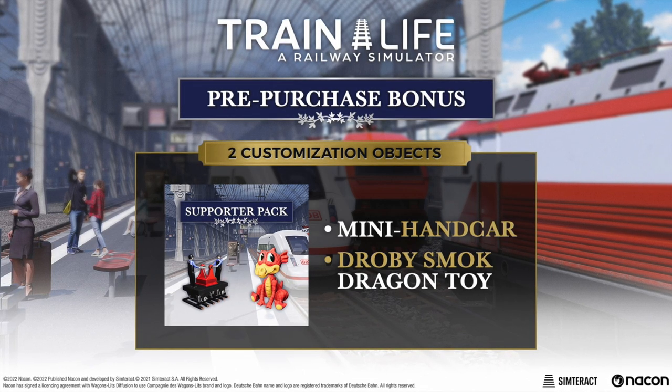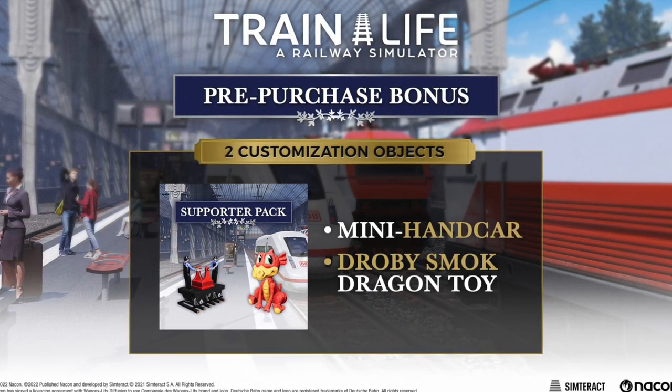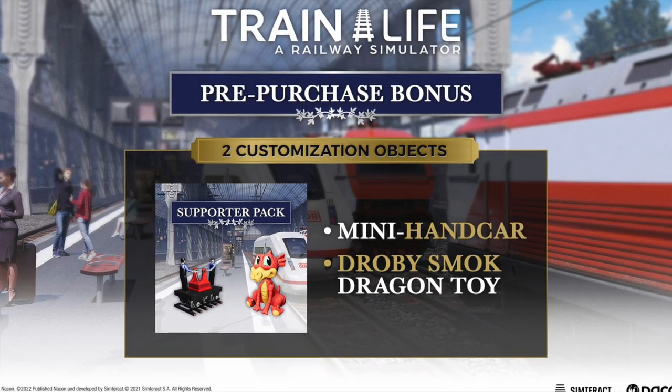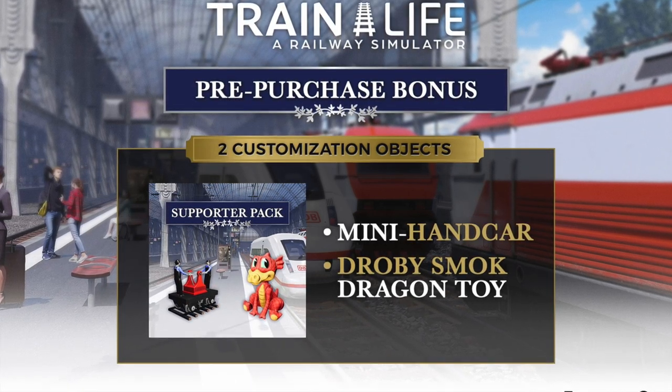If you pre-order any version of the game, you'll receive the Supporter Pack containing two exclusive items you can use to decorate the conductor's cab for free: the Dobri Smock, paying homage to the dragon statue that's protected the ancient Polish capital for centuries, and the Hankar — apparently the most efficient form of rail transport ever invented.